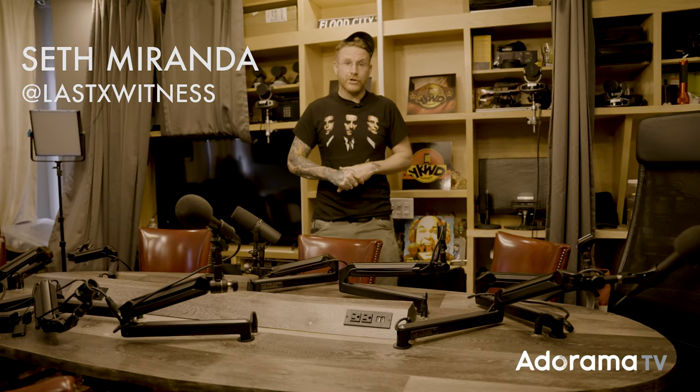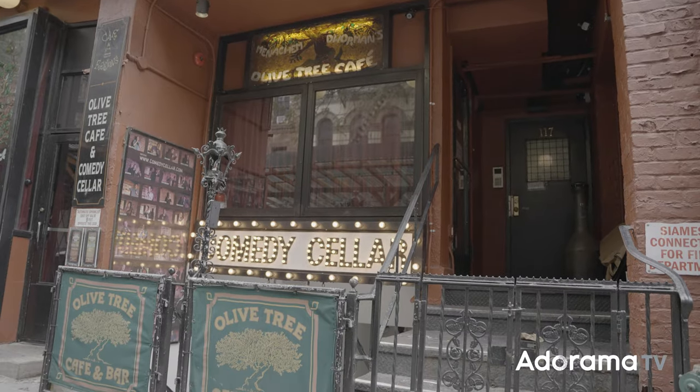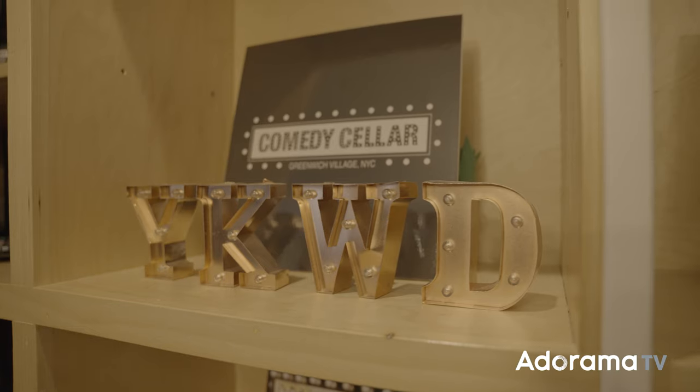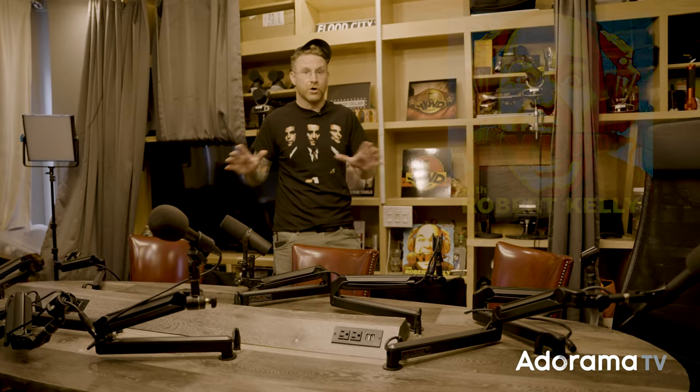What's going on, everyone? Seth Miranda here, coming to you from above the world-famous Comedy Cellar right here in the middle of Greenwich Village, New York City. We're in their podcast studio. Some of the biggest names in the industry come through the Comedy Cellar, and our friend Robert Kelly has a podcast network up here where he grabs that talent and has interviews and all types of shows run out of this space.